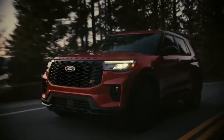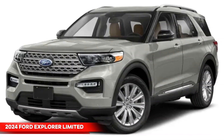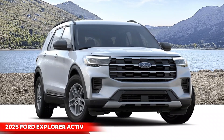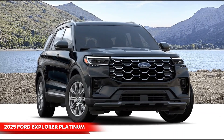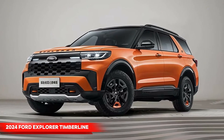The 2025 Explorer lineup underwent a strategic refresh, saying goodbye to the Base, Limited, King Ranch, and Timberline packages. In their place are four distinctive packages: Base Active, ST-Line, ST, and Platinum. There are rumors about the possible appearance of a rugged off-road variant, which will fill the void left by the Timberline.